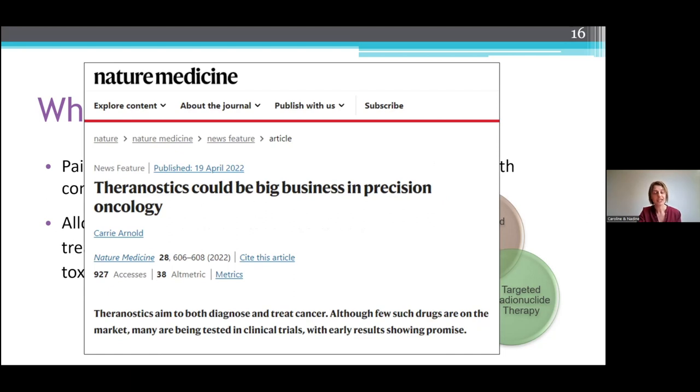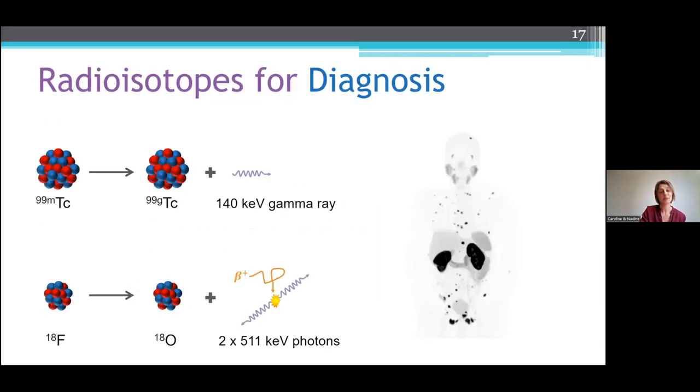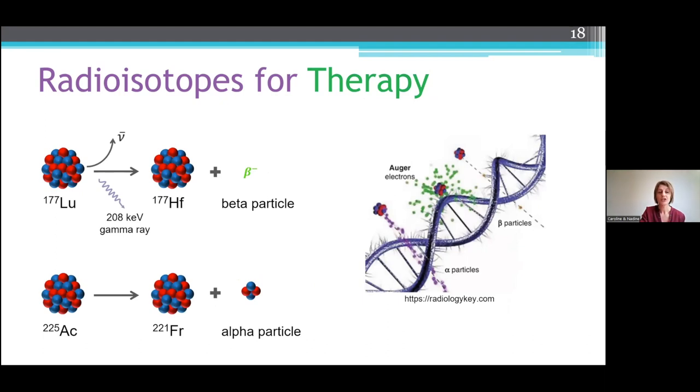Just recently, an article was published in a prestigious journal stating how theranostics is going to propel the field of nuclear medicine. To review some of the isotopes used for diagnostic purposes: we have Technetium-99m, an isomeric transition isotope used for SPECT imaging, and our positron emitters such as fluorine-18, used for PET imaging. For therapy, we have lutetium-177, a beta emitter — and uniquely, this isotope gives off a gamma ray at 208 keV which we're able to image with. We also have alpha emitters such as actinium-225. Alpha particles are a lot larger with a shorter distance, causing more DNA damage — specifically double-strand DNA damage, versus beta emitters which only cause single-strand DNA damage.